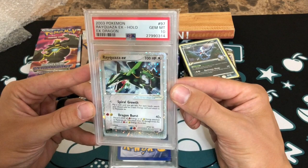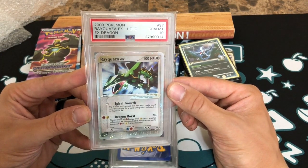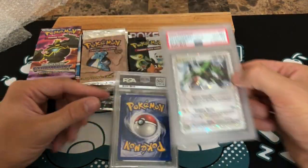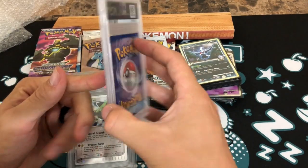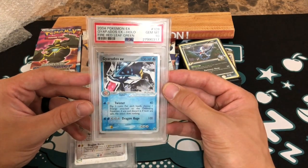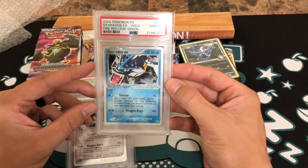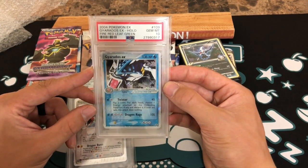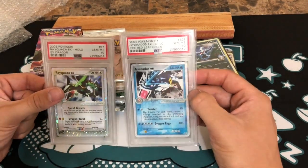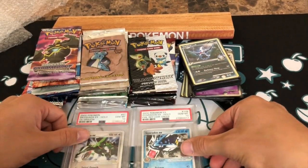That is stunning. Without ruining your eyes with the glare from the light behind me, the sparkle holo pattern on that is phenomenal — that is so beautiful. Wow. The second card — I'm nervous to open it — oh, it's a Gyarados EX holo from Fire Red Leaf Green, and that is also a gem mint 10! Bear in mind these cards are from 2003 and 2004, in gem mint 10 condition. Oh my goodness — absolutely totally and utterly spoiled.